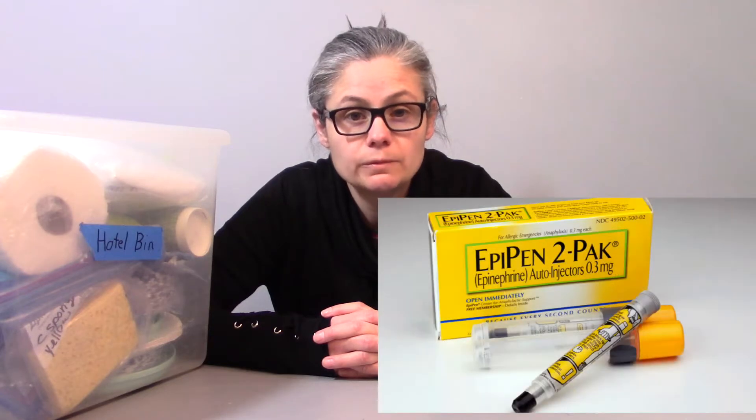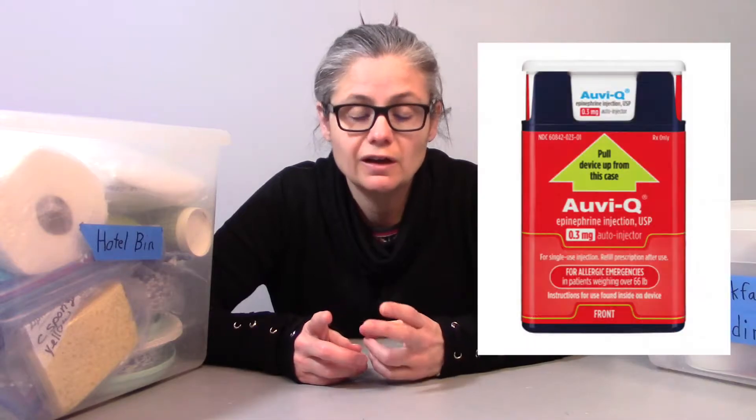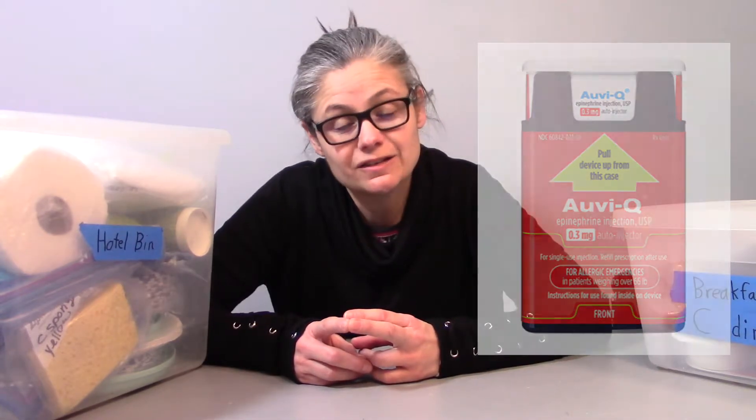One of my boys has life-threatening food allergies to dairy, eggs, peanuts, shellfish, and medicinal gelatin. I've had to administer an EpiPen on a few occasions due to cross-contamination — a child who had eaten his allergens spit in his face causing an anaphylactic reaction, and he also had an anaphylactic reaction to a vaccine. His allergies are so severe that he has never eaten at a restaurant. He only eats food that I prepare, his dad prepares, or that he prepares himself.